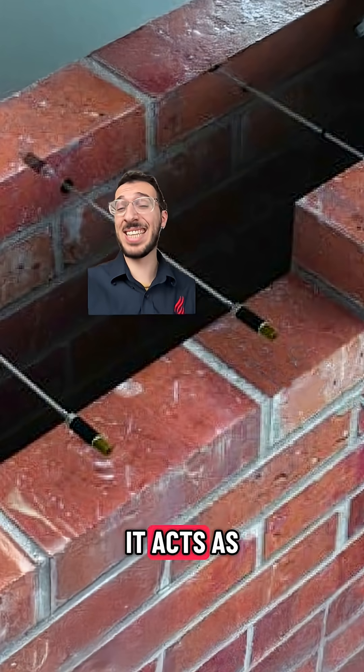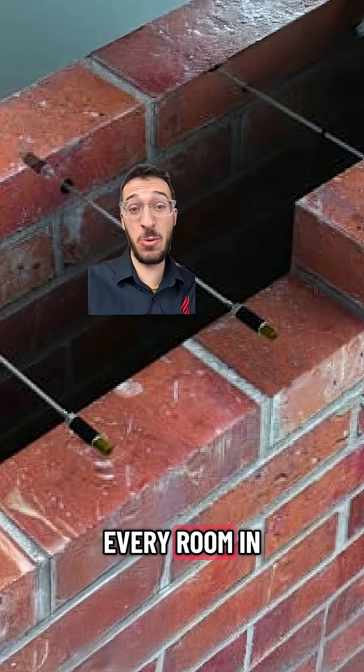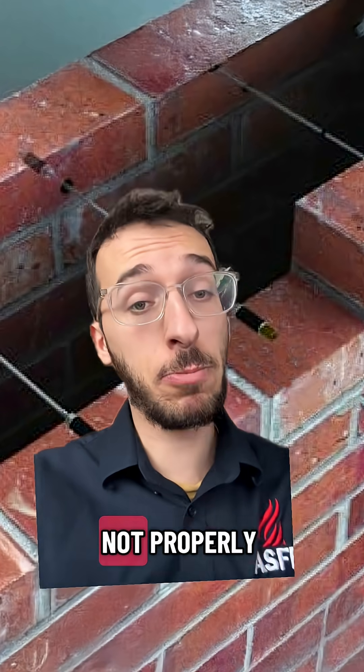Unfortunately, in the case of a fire, it acts as a secret hidden pathway to help fire and smoke scale the side of a building and basically reach every room in that building — that is, if it is not properly protected.